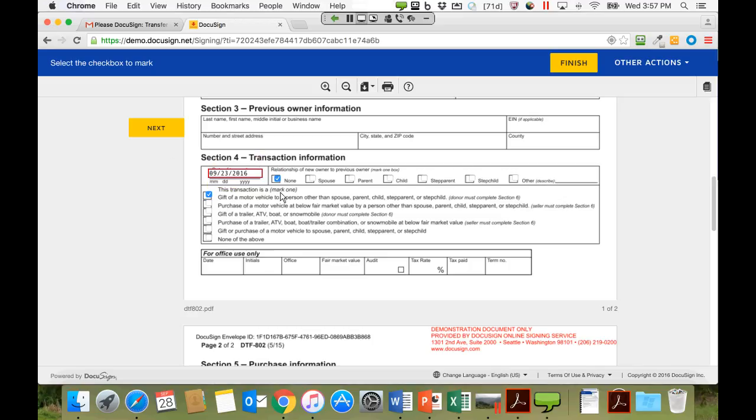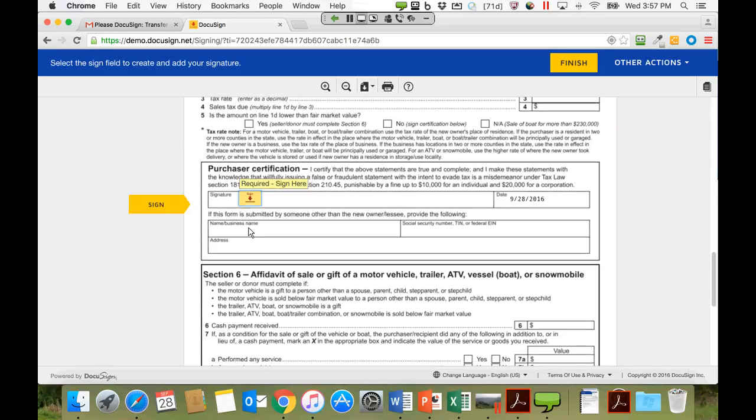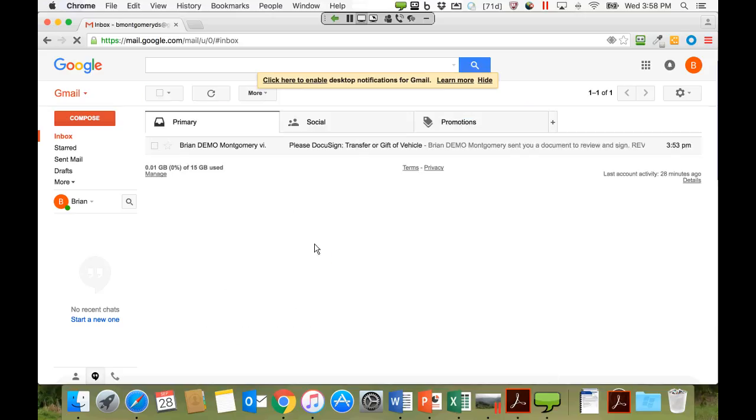Brian has gone through the form as the first recipient, populated the required information, and is now ready to sign. He hits Next to jump to the required tag, clicks into the signature field, hits 'Adopt and Sign,' and the date of signing is auto-populated. He hits Finish and that's it. It was about five or six minutes because of the explanation, but the key takeaway is it's very quick and easy to sign with DocuSign given how the form and information are presented.